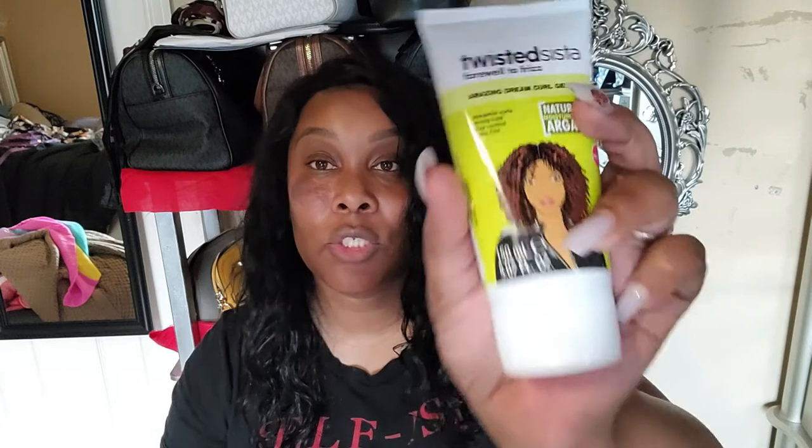The next thing I got is some items that I've seen in Burlington's and I was like, 'Oh, how often do you see this?' So let me go ahead and get it. One is Twisted Sisters Farewell to Frizz Amazing Dream Curl — this will not only work on my natural hair and my daughter's natural hair, but it also works for my curly wigs too, because I treat my natural hair wigs really really good. This is Jane Carter Solution Curls to Go — this is a wash-and-wear for super curly and curly hair.